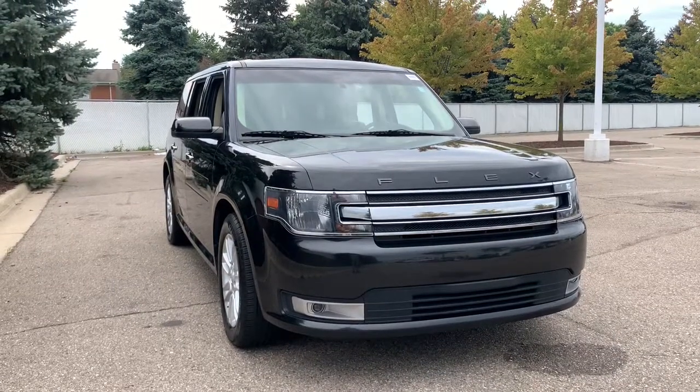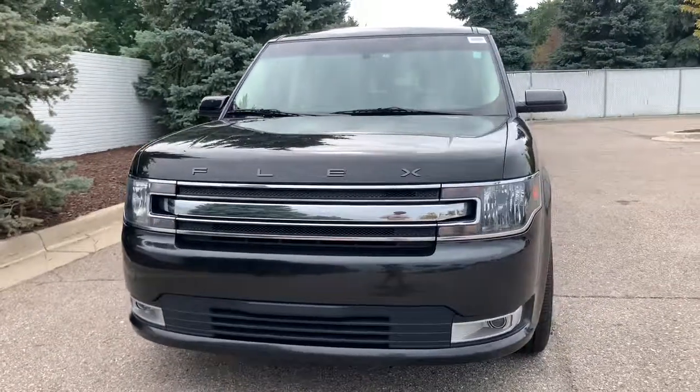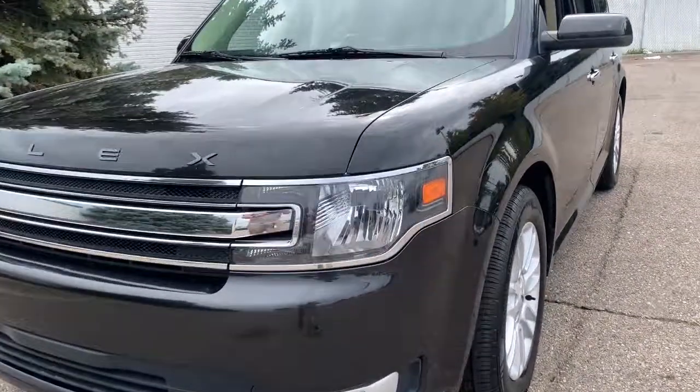Looking for your dream car? It could be the 2015 Ford Flex. This vehicle still has fewer than 100,000 miles on the clock, so it won't last long.